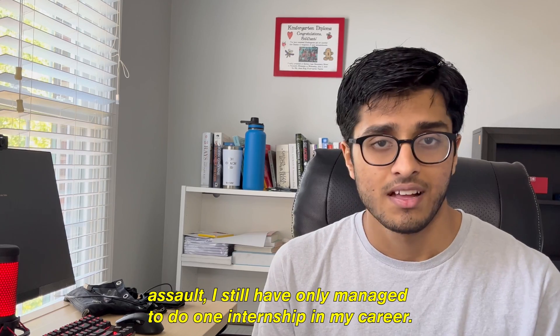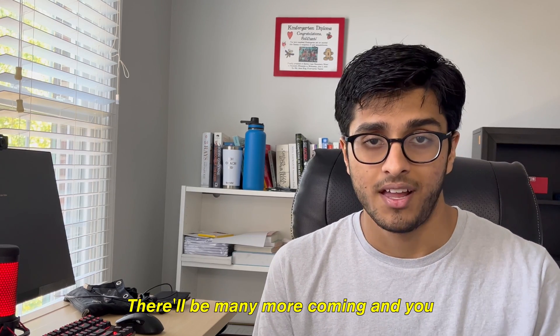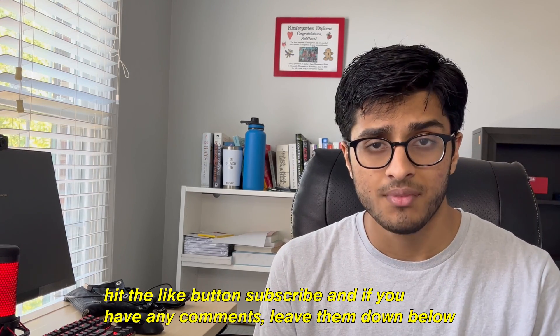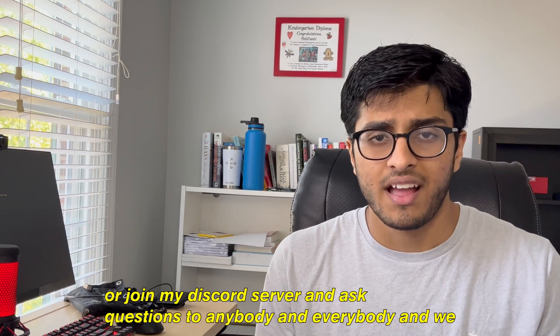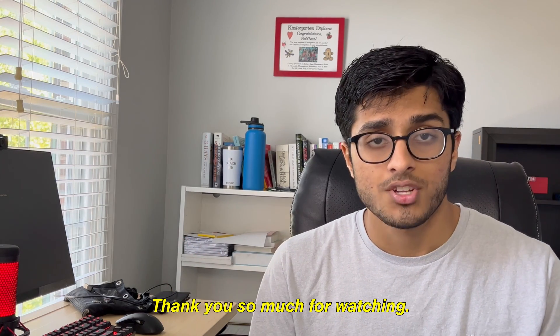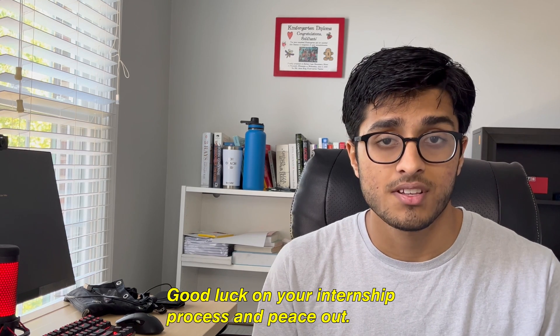That's all I really have to say about getting an internship as a freshman — or getting an internship at all, really. Take all my advice with a grain of salt; I've only done one internship so far, there will be many more coming, and you should be seeking advice from a lot of different sources. If you liked the video, hit the like button, subscribe, leave comments below, or join my Discord server to ask questions and build a cool community. Thank you so much for watching — good luck on your interview process, good luck on your internship process, and peace out.